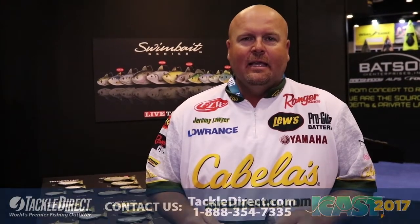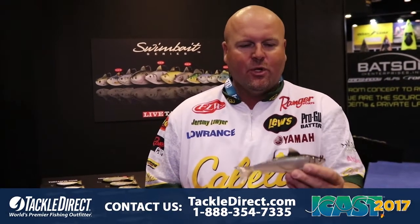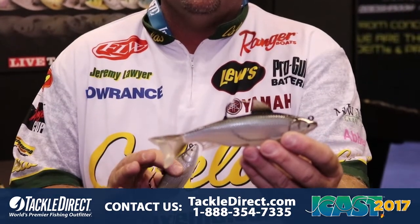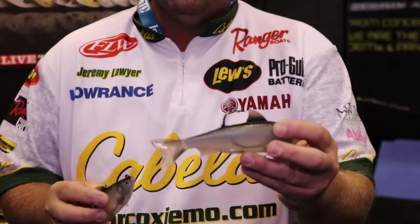Hey everybody, I'm Jeremy Lawyer. I'm here at ICAST 2017 in the Live Target booth. I want to show you a brand new product called the Hitch. It's a swim bait that, if anything gets any more real, you're going to be able to slay it and use it as live bait.